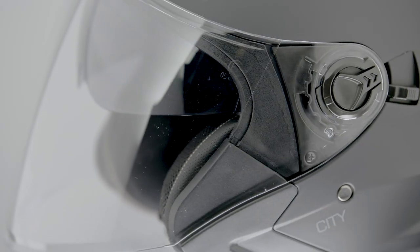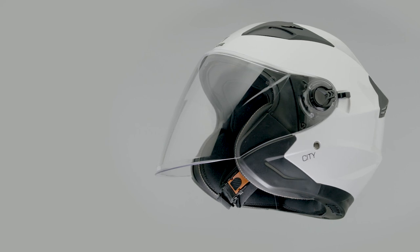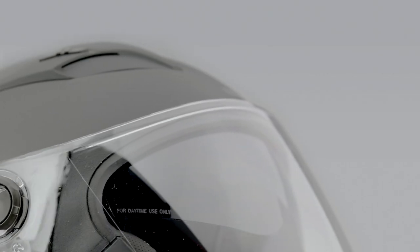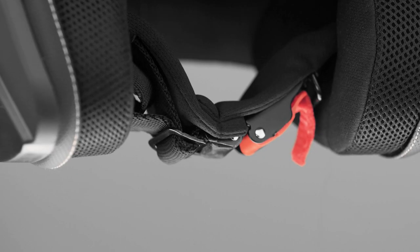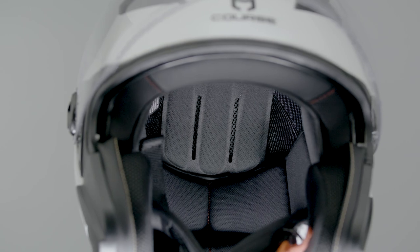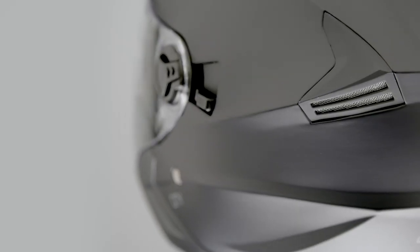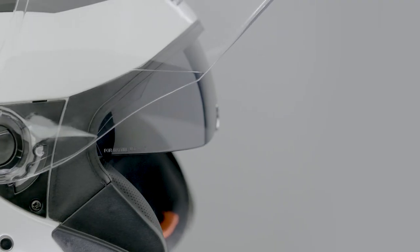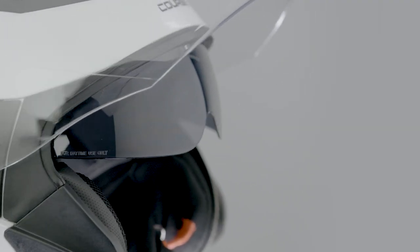Course City features include an ABS shell, built-in sun visor, anti-scratch treated visor with quick release mechanism, micrometric quick release buckle with easy one-hand operation, removable and washable liner, weighing 1100 grams plus or minus 50 grams depending on the shell size, and complies with ECE 22.05.